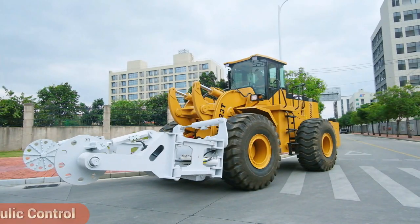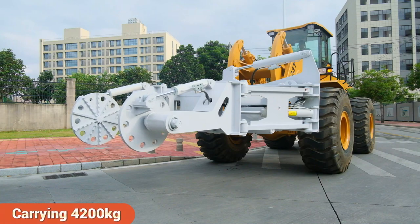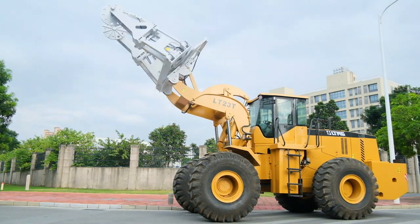It offers high power. The hydraulic control of the multi-way reversing valve enables the tire clamp to shift, rotate, clamp and flip, achieving high-level tire handling and palletizing.